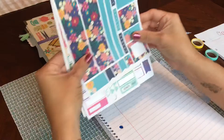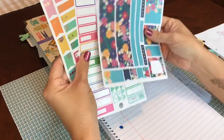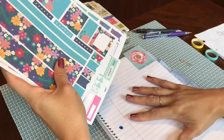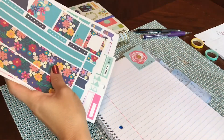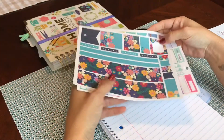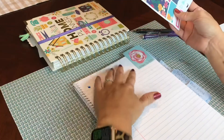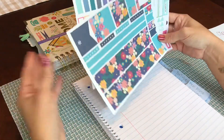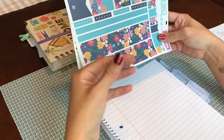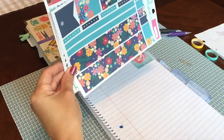Thirdly, I have some stickers — these are from Erin Condren and Happy Planner. You can do your budget however you want: simple pen and paper, worksheets, a workbook. I do stickers. I like to keep it looking good because if this looks good I'm gonna keep coming back to it — it's more aesthetically pleasing to me than just a plain piece of paper.